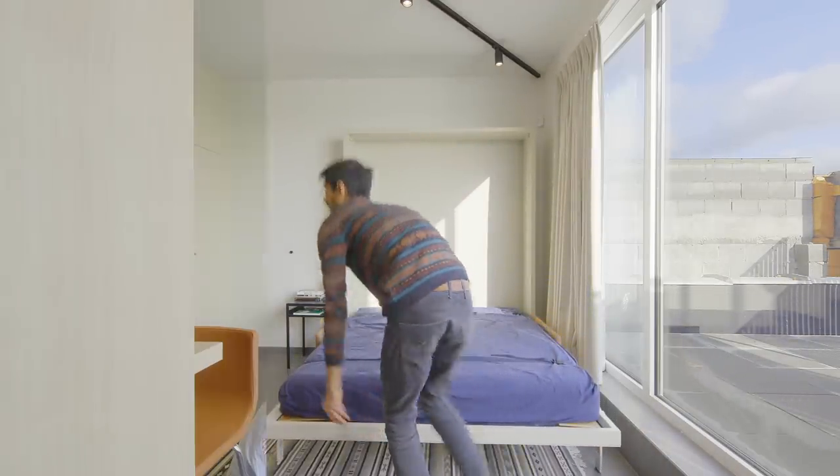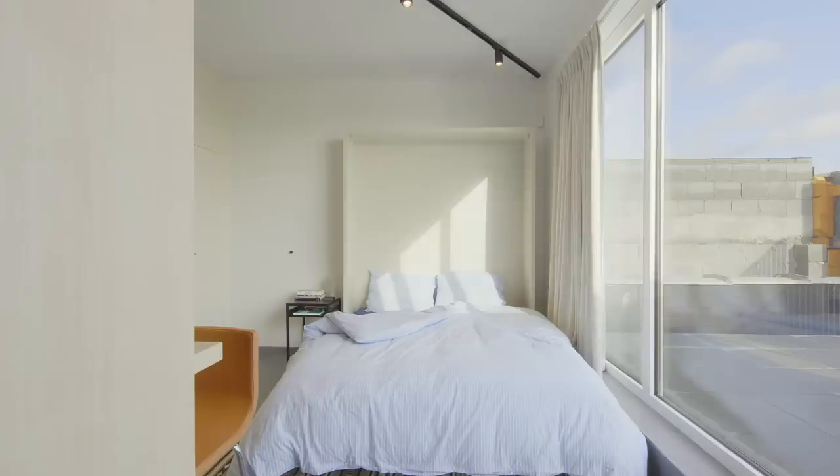There is a fold-out sofa bed. During the day, it moves away and it's a sofa and you can use it to watch television, for example. And in the evening, you can very easily just fold out the bed.